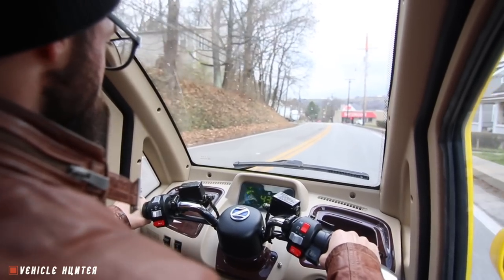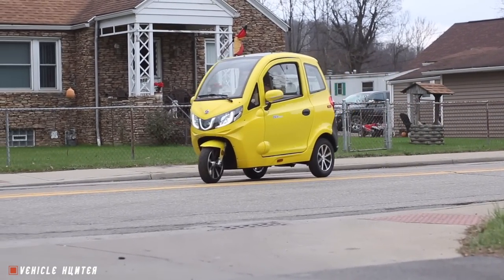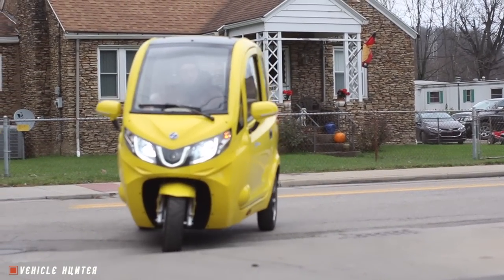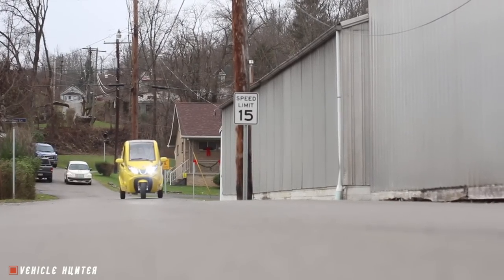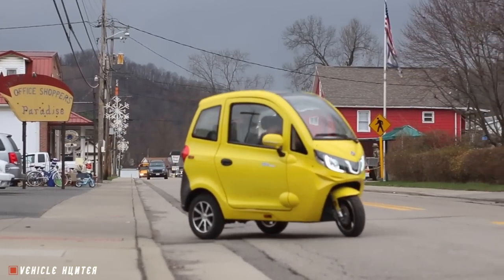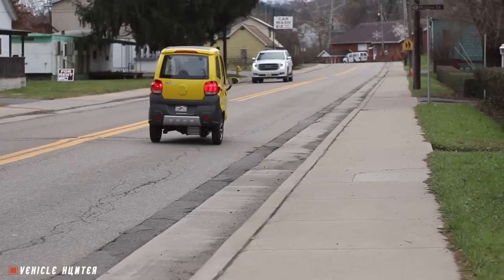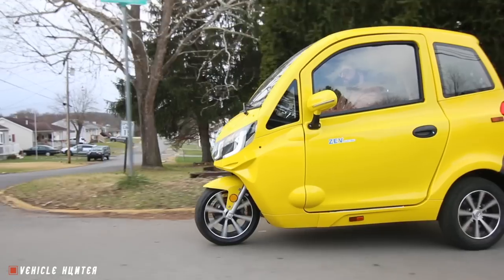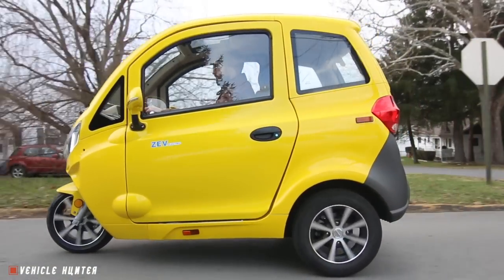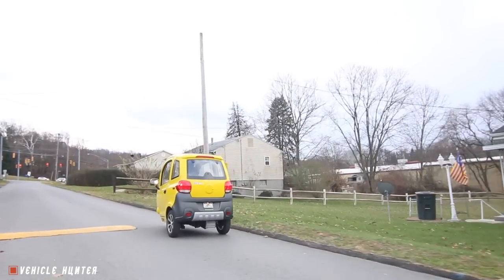The back seats have seat belts, and the front seat does as well — they all have seat belts. So in this particular vehicle, set up the way it is, what should I expect from my top speed approximately? With the current battery, motor, and programming, I would expect 35 to 40. With the three of us in here, you're probably getting closer to 35.